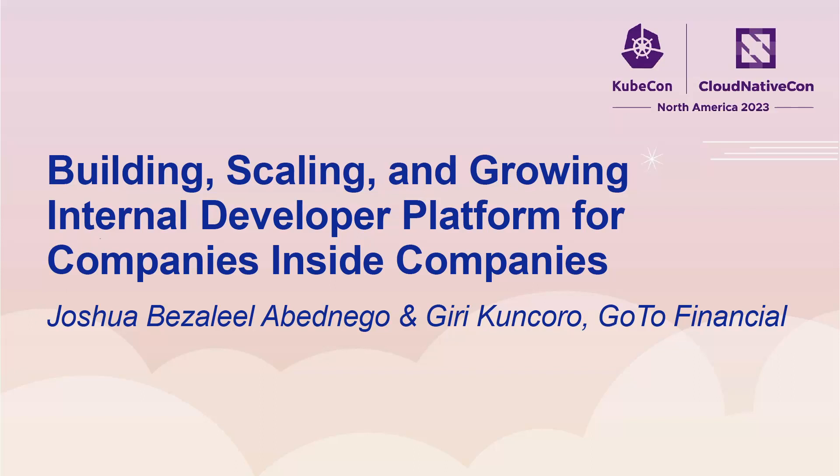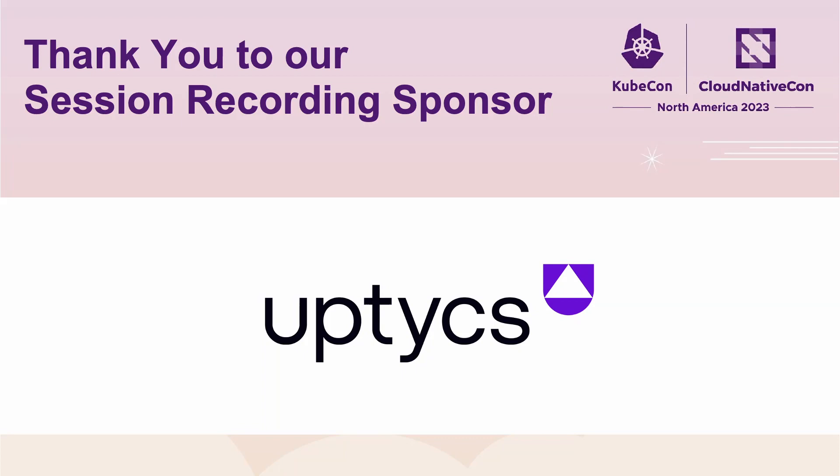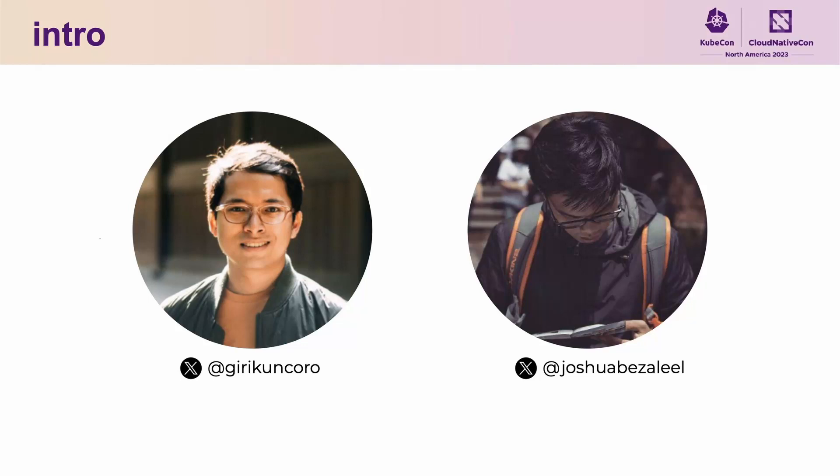Hello everyone. Well, there are so many of you. This is our very first time in Chicago. We took more than 20 hours flight from our hometown in Jakarta, Indonesia to be here. A bit of jet lag, but we are very excited to share today what we learned on growing our internal developer platform for companies inside companies.